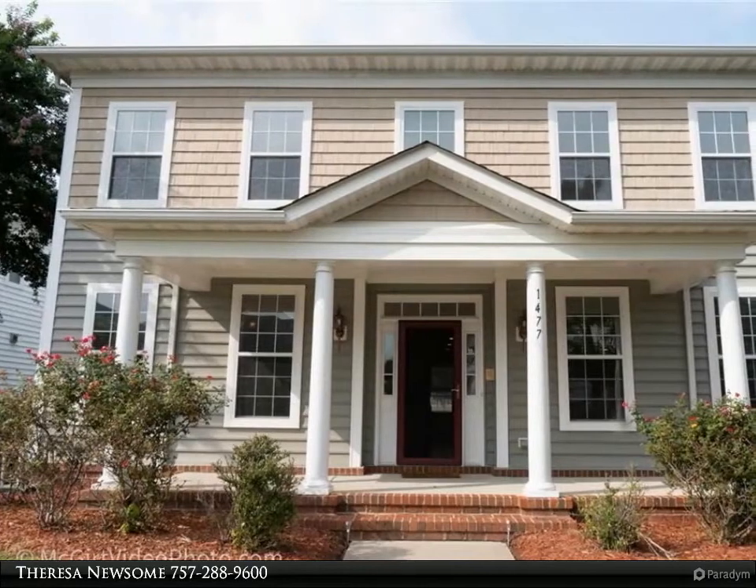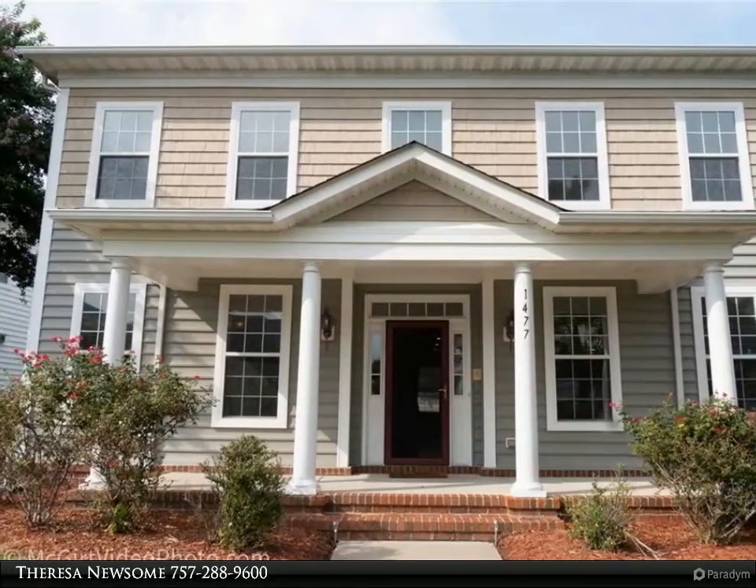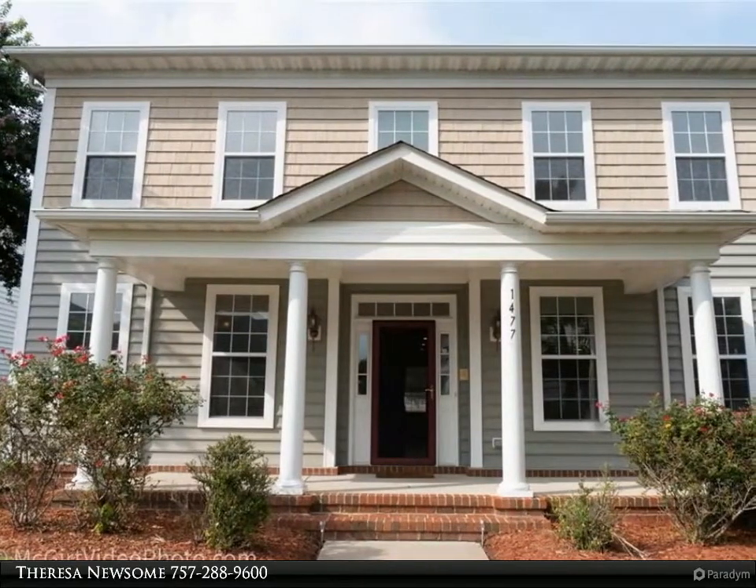This Berkshire Hathaway Home Services Town Realty property video is presented by Teresa Newsome. Beautiful home in the highly desired Parkside at Bennetts Creek neighborhood.